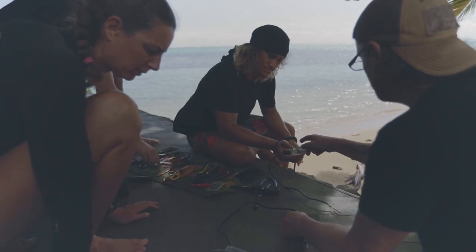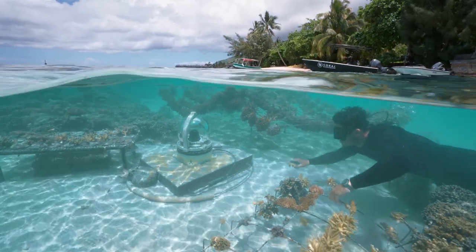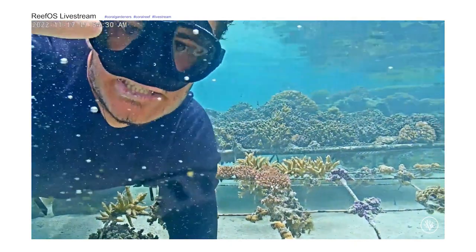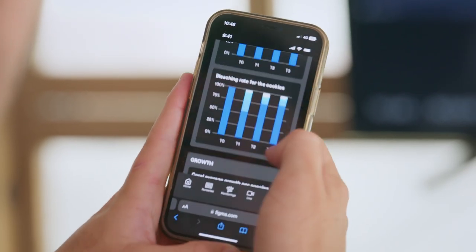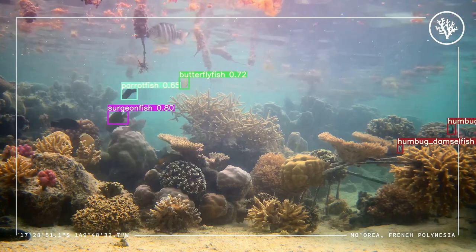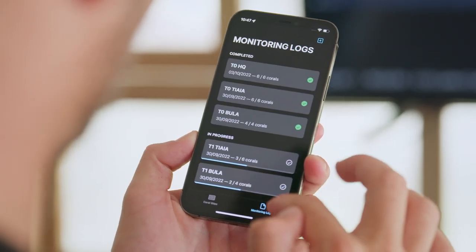Our first project was ReefOS. It's a network of sensors, cameras, and temperature loggers collecting crucial data from the reef, the restored site from the nursery, into a cloud infrastructure and dashboards. We plant it close by the camera for you to be able to monitor it with ReefOS. It's the most efficient way to monitor the change and evolution of the reef ecosystem and also of our Coral Reef Restoration program.